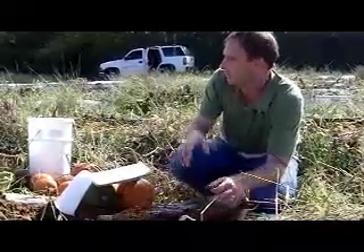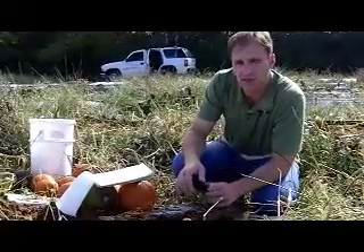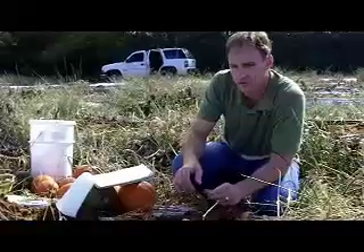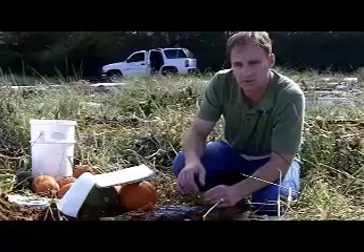On our test site here, we've evaluated some different fumigants, as well as some biocontrol agents and chemicals, to try to manage those nematodes.